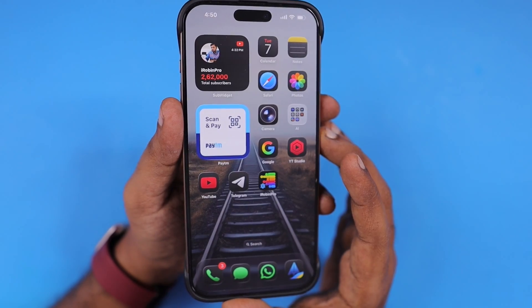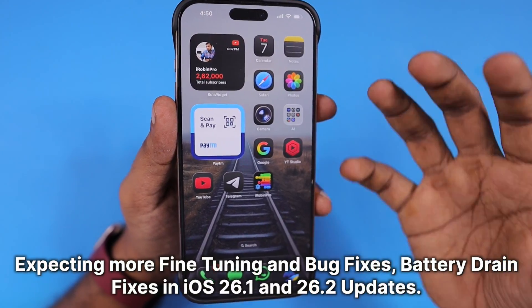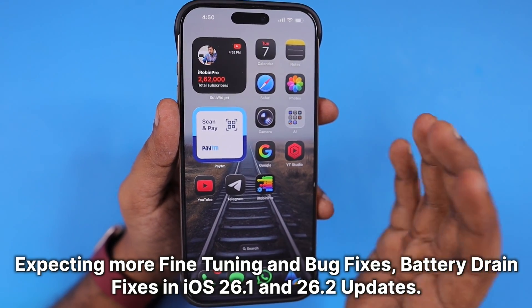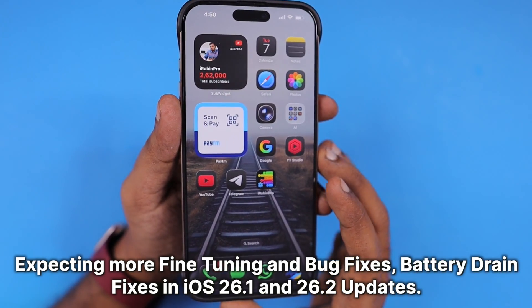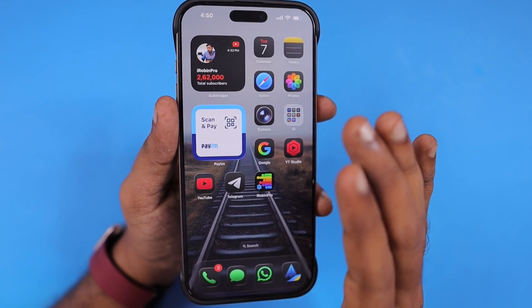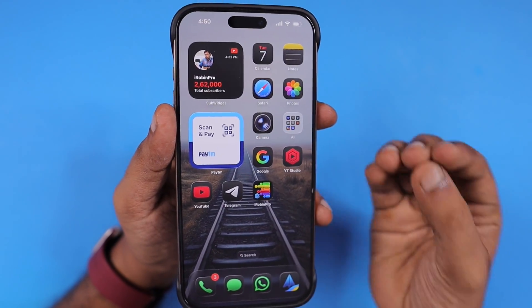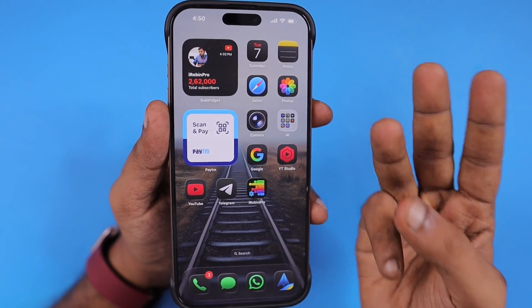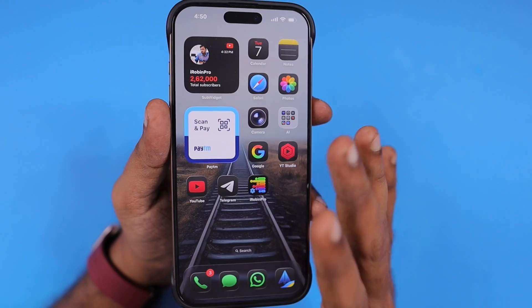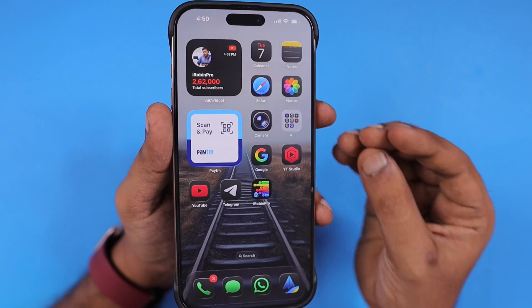This is why the iOS 26 battery health may have reduced by one or two percent after the update — it was simply due for that reduction. Make sure to update to the upcoming iOS 26.1 and 26.2 versions to receive more battery tuning and performance-related bug fixes, which will give you better battery backup overall. Keep up your normal charging practice.